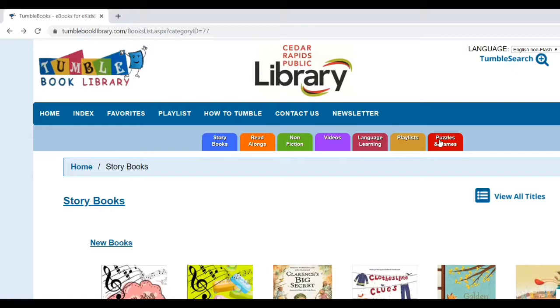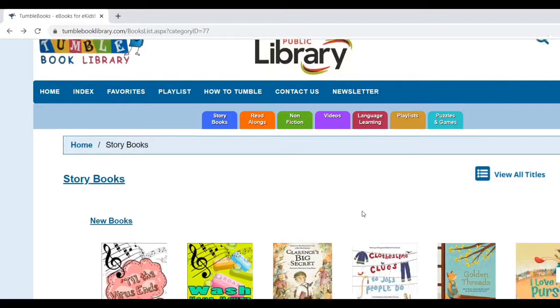If you have any trouble using TumbleBooks, you can always refer to my tutorial video that was posted on the library's Facebook page last week. So let's get started and look at the storybooks tab. I'm going to go through my list of suggested books in order of reading level, starting with the most basic.